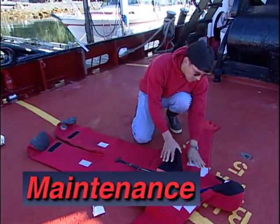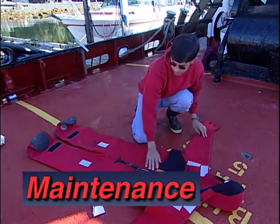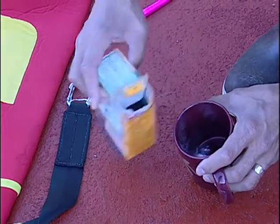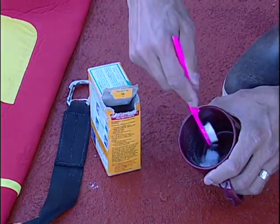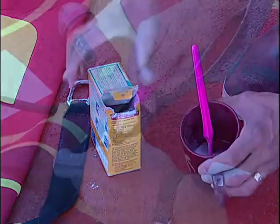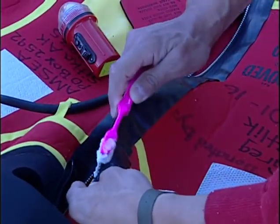Immersion suits should be inspected at least once each month. If properly maintained, they will last many years. The zipper on an immersion suit should receive careful attention during each inspection. Green on the zipper is a sign of corrosion. To remove corrosion, try cleaning the zipper with a toothbrush and a slurry of baking soda and water. Rinse with fresh water.